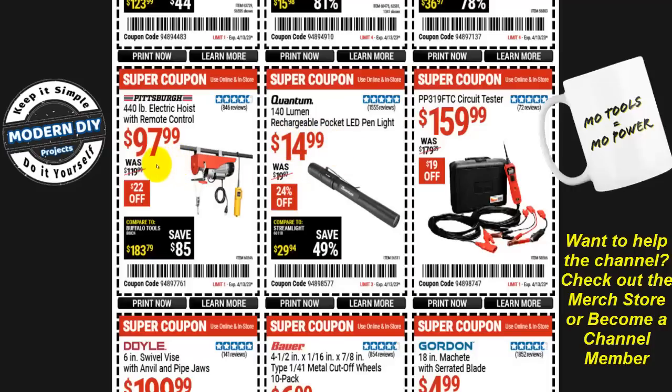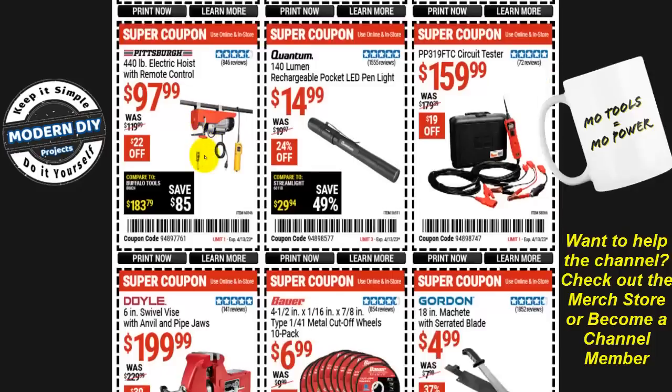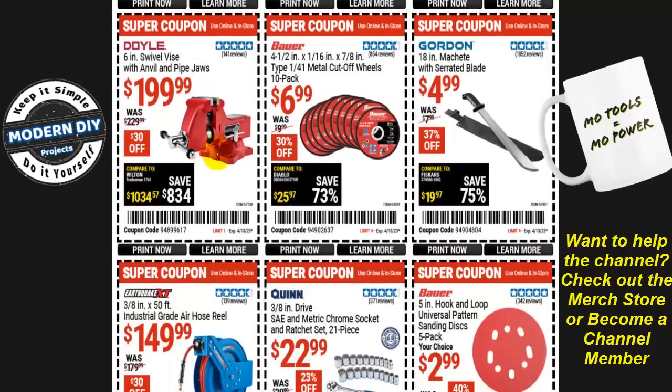From Pittsburgh, a 440 pound capacity electric hoist with remote control is $98, $22 off. From Doyle, the six-inch swivel vise and anvil with pipe jaws is $200, $30 off. It's too bad Harbor Freight only carries four, five, and six-inch vises — nothing bigger. I already have a six-inch and I'd like a bigger, beefier one. If anyone knows where to find a larger-than-six-inch vise at a reasonable price, comment below.